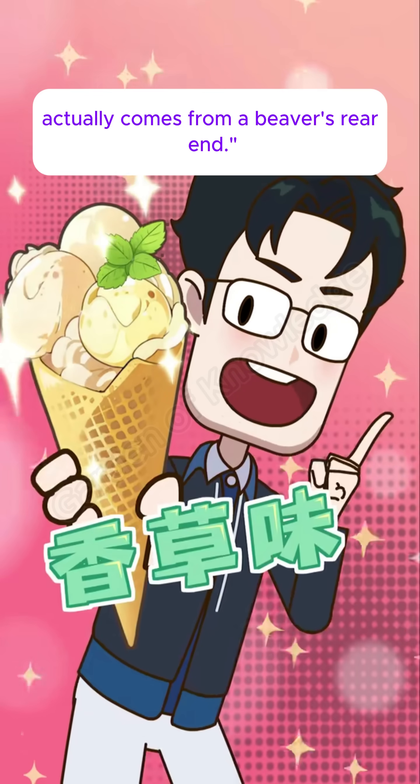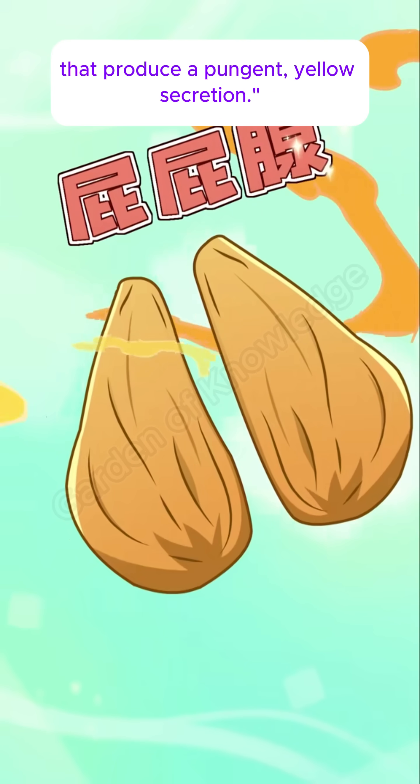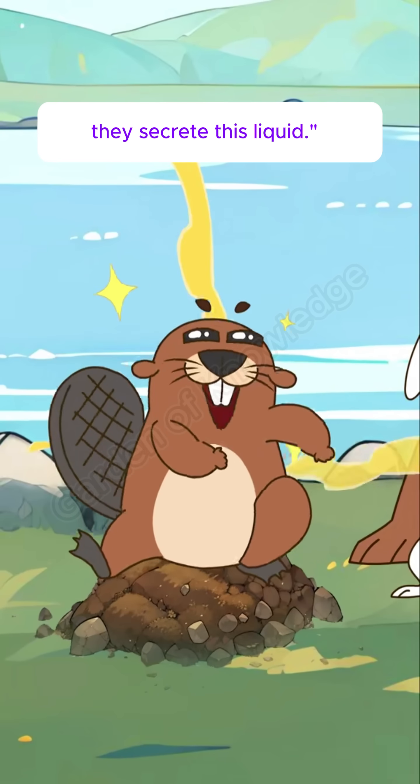Did you know? Vanilla-flavored ice cream actually comes from a beaver's rear end. There are glands in a beaver's rear that produce a pungent yellow secretion. Whenever a beaver marks its territory, they secrete this liquid.